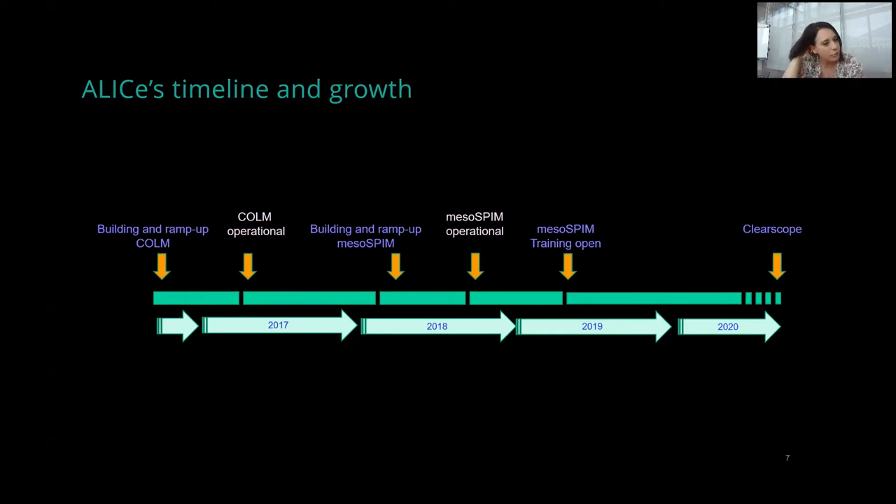To give a bit of history: the first microscope we integrated was COLM, in 2017. It took some months of ramp-up and validation before being operational. Then in 2018, we had the possibility to initiate a great collaboration with Helmchen Lab, and thanks to Fabian, we launched the first MesoSPIM outside the Zurich hub in March 2018 — exactly at the light sheet conference we hosted at the center. After a few months of ramp-up, MesoSPIM was operational around August.